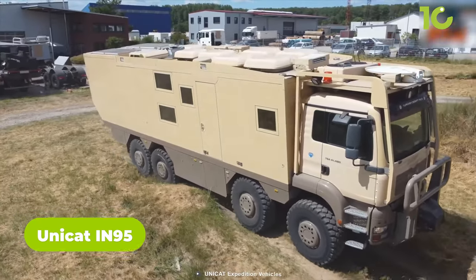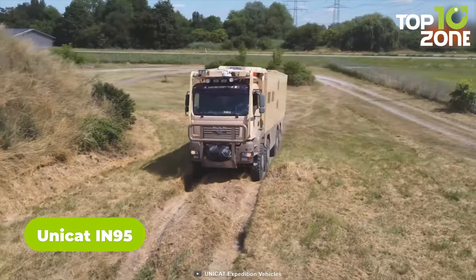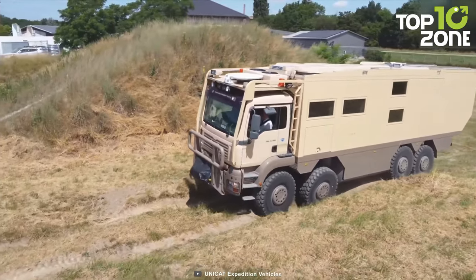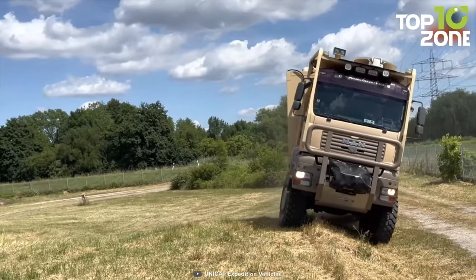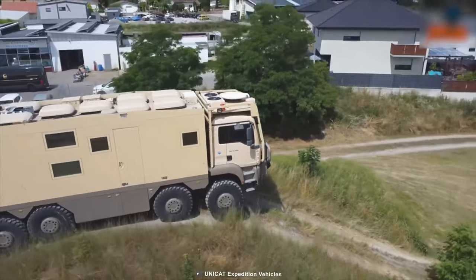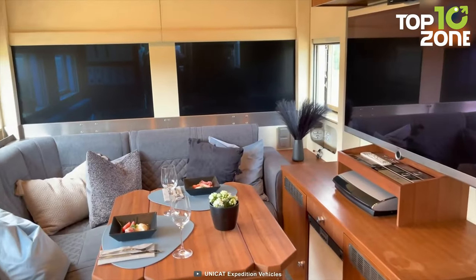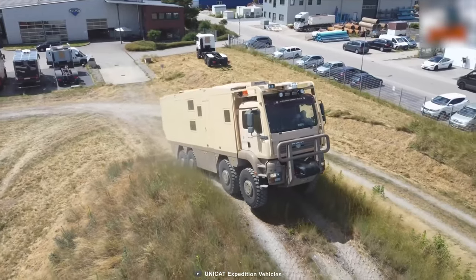If a 6x6 isn't enough, the Unicat IN95 may be the behemoth to fulfill that, designed by Unicat on a MAN TGS 8x8 chassis. Introducing one of the largest wheelbases, this extreme off-roader offers generous ground clearance for the trickiest paths. Equipped with bright xenon wide-beam lights, the IN95 keeps explorers going even in pitch-dark situations, and its grand interior with home-like amenities is truly overwhelming.